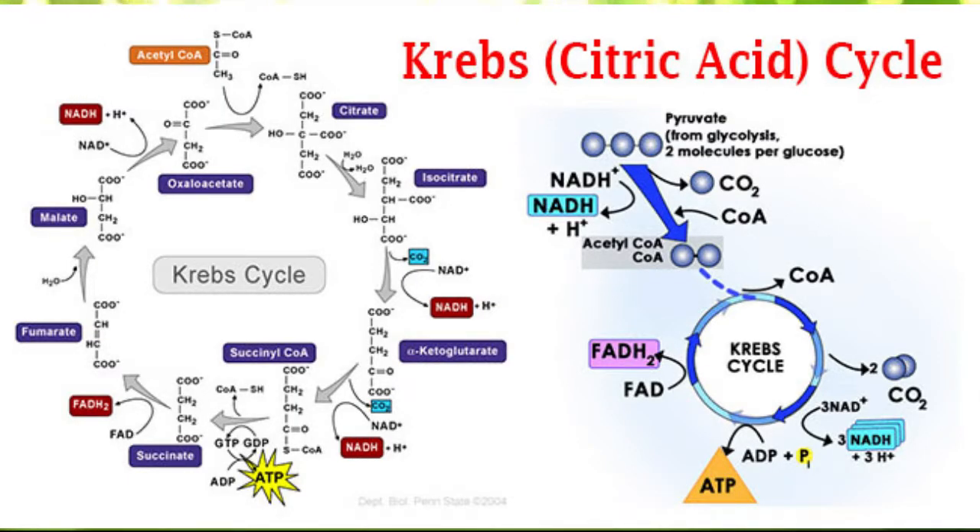The Krebs cycle produces highly energized electrons that are needed for the electron transport chain. This is the final step in ATP production, and it goes through several mechanisms of action, needing all kinds of different nutrients to function appropriately.